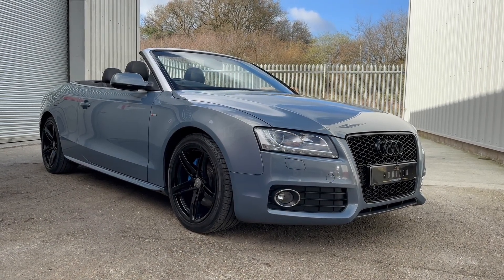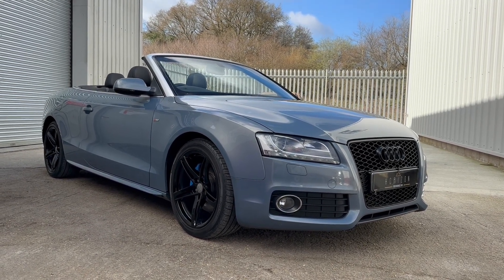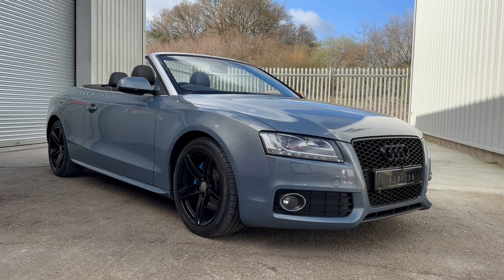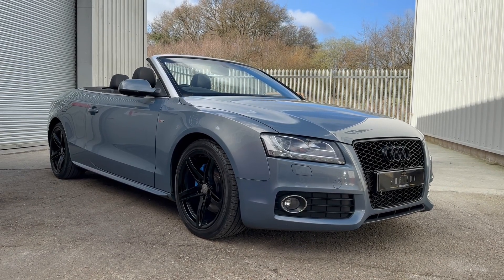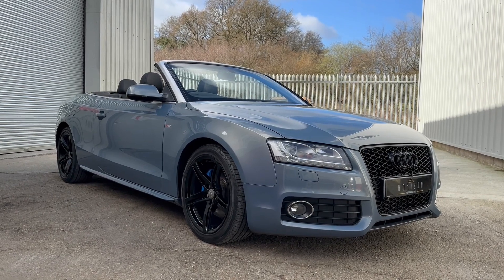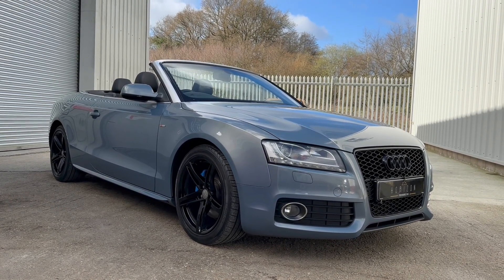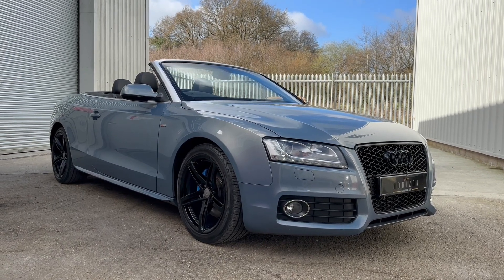Hello, welcome to Horizon Performance Cars and this introductory video to our lovely Audi A5 Quattro Convertible. The car's a 2010 on a 59 plate, has covered 92,000 miles, is HPI clear, has part service history, a long MOT, the book pack, two keys and will come with a three month warranty.